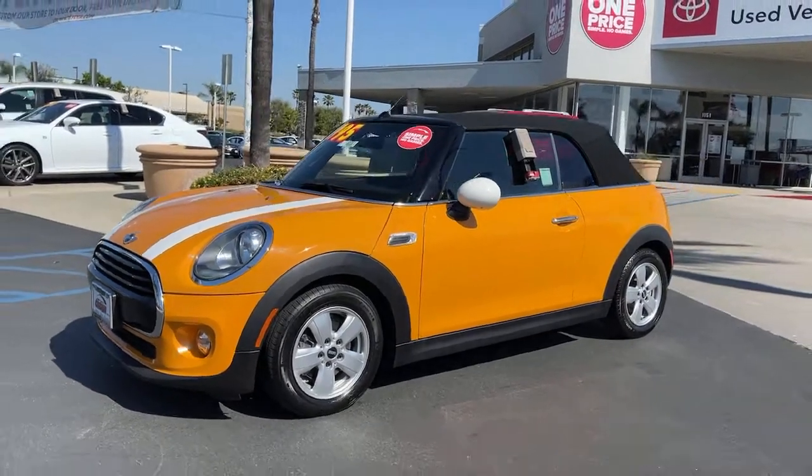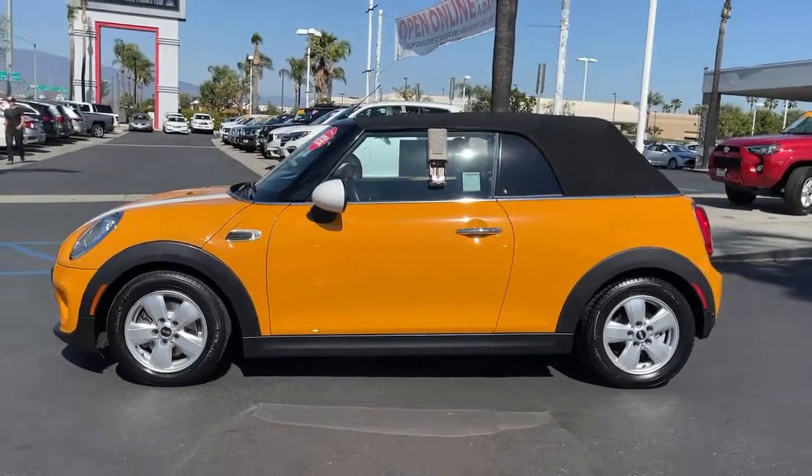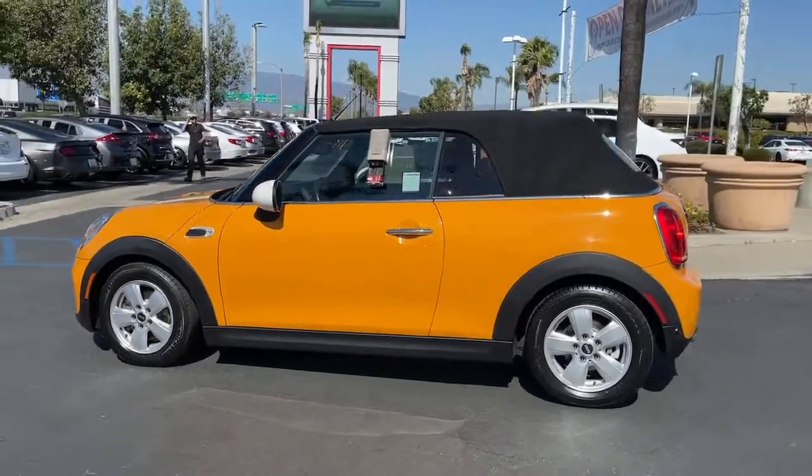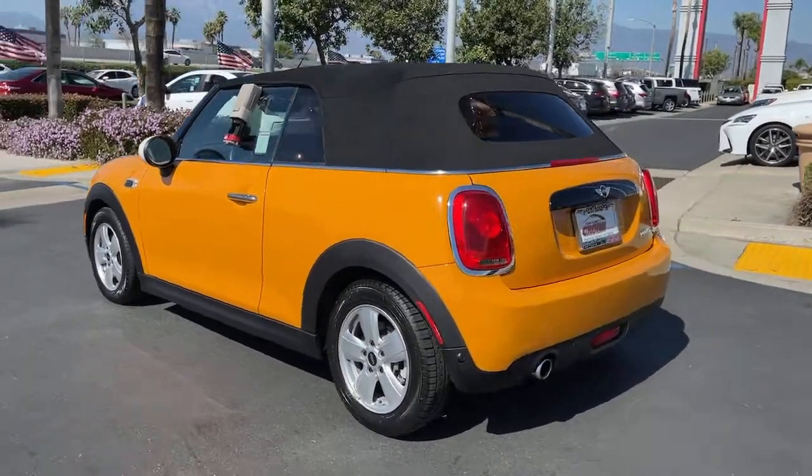Get into a car with value. 2018 Mini Cooper. This vehicle is an outstanding buy with fewer than 20,000 miles on the odometer. Answer the call to drive boldly into the future.